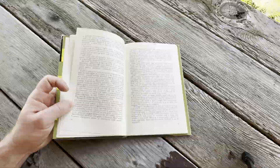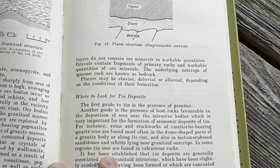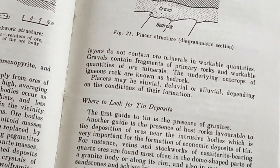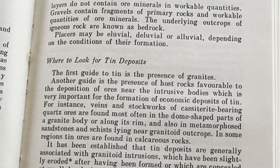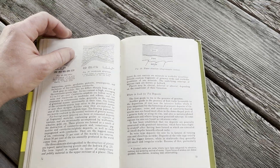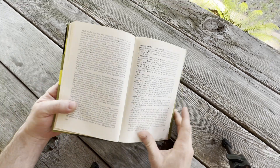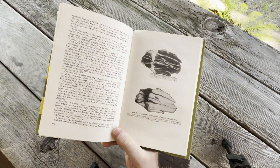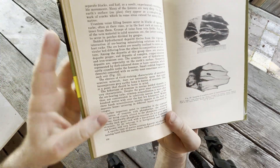Let's zoom in to get a better look at some of the contents. This is a placer structure. Where to look for tin deposits — the first guide to tin is the presence of granites. This makes me think of being in a cave, because you have minerals and stuff and caves go under the earth. I was in a cave once when I was a little kid and I was terrified, very very scared. It's pretty scary.